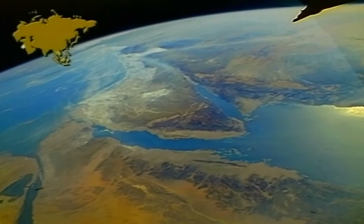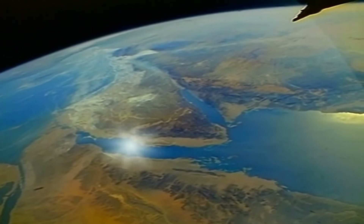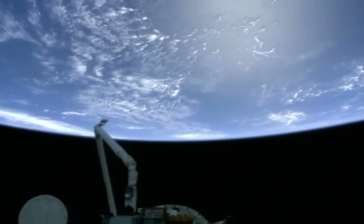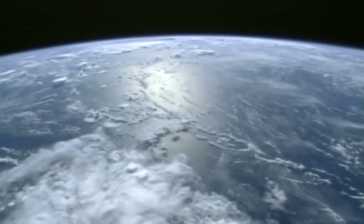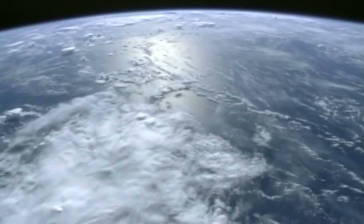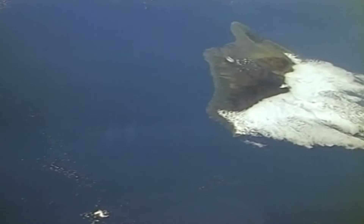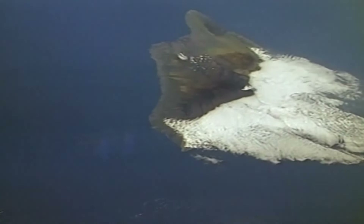One more glimpse of Asia shows us the Sinai Peninsula with the Red Sea, the Gulf of Aqaba, the Gulf of Suez and the Mediterranean Sea. On to the land down under — Australia, the smallest continent. The red that you see is the result of high iron content in the soil. To Australia's east lies the vast Pacific Ocean. It will take us about 20 minutes to cross the Pacific, even though we're traveling at about 8 kilometers per second. As we pass over the Pacific, we see Hawaii, one of the many islands that dot these immense waters.